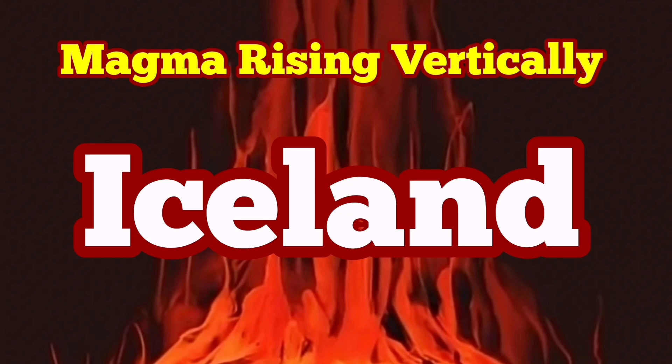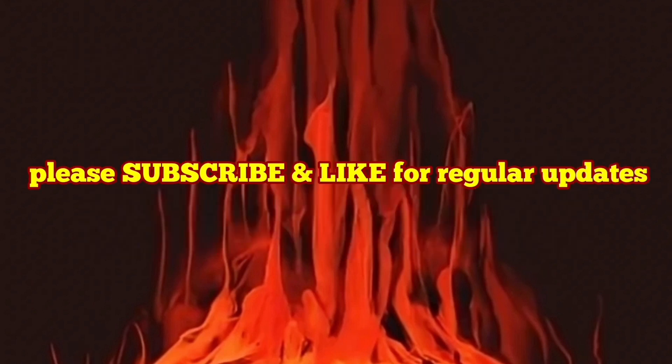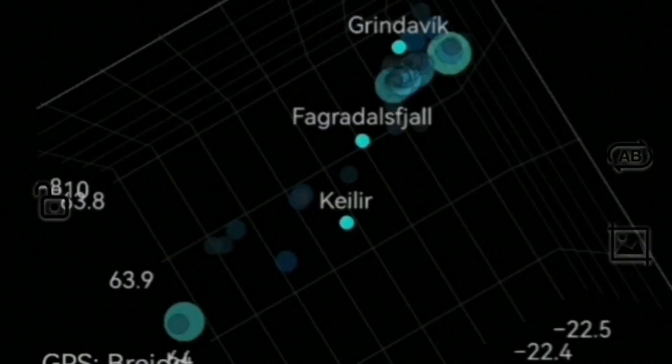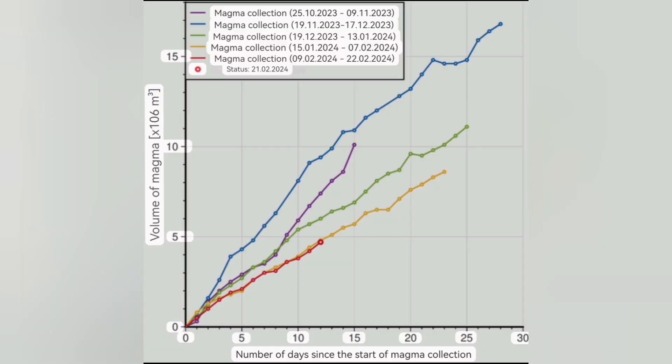The vertical rising of the magma has started in the Schwarz-Senge volcanic system. We see it in this earthquake chart which shows the depth and the magnitude of the earthquakes. Based on that, we can see that the stage of the lateral movement of the magma has passed. Magma is now going vertical. This is an important diagram — it shows how many days have passed since the start of the swelling up of each stage of the eruption under the Schwarz-Senge.